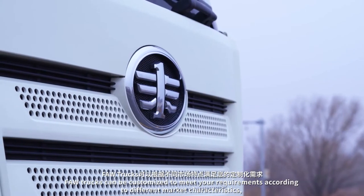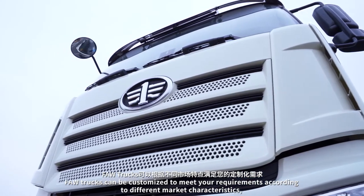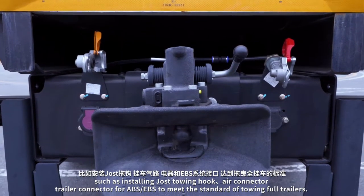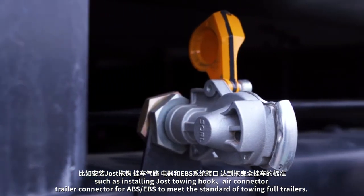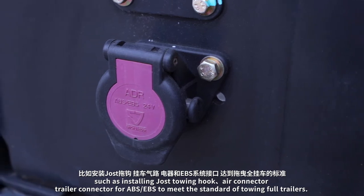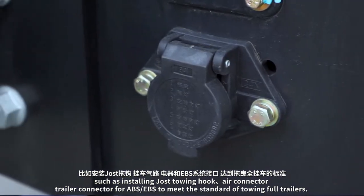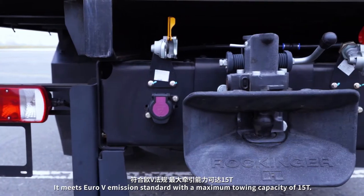FAW trucks can be customized to meet Euro requirements according to different market characteristics, such as installing a JOST towing hook, air connector, and trailer connector for ABS and EBS to meet the standard of towing full trailers. It meets Euro 5 emission standard with a maximum towing capacity of 15 tons.